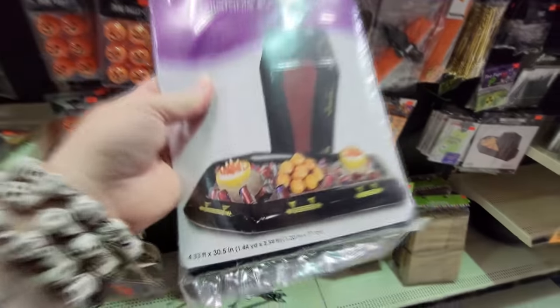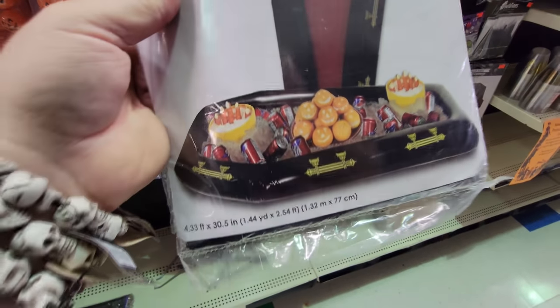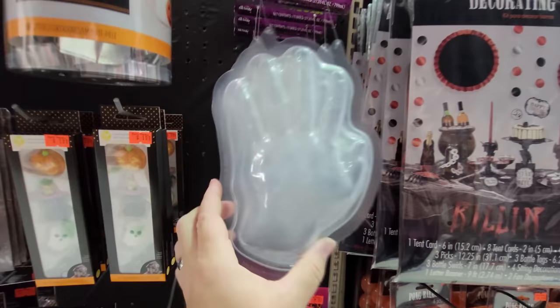Oh, this is cool — it's an inflatable buffet cooler in the shape of a coffin. You inflate it and put ice in it, and then you can put your drinks and stuff in it. That is awesome. Look, you can make a hand out of Jell-O.